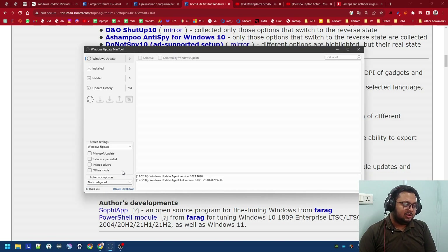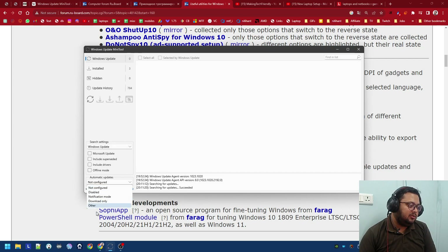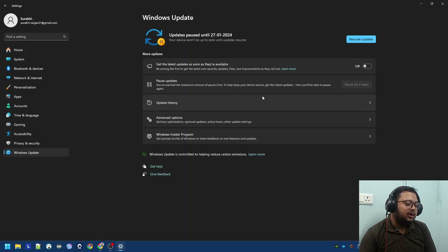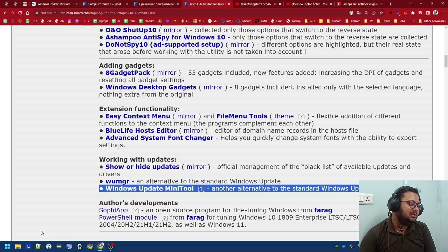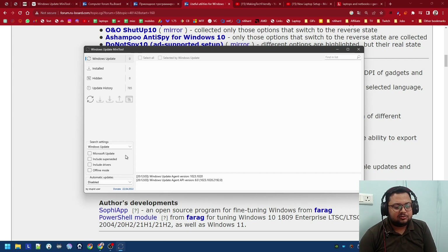Windows Update Mini Tool doesn't block Windows Update outright, but it has a lot of options for how you want to update Windows. What you can do is keep it disabled — it's a small tool, you don't even have to install it. You download it, keep it in place, and set it to disabled. Along with this you also have to go to Windows Update settings and pause the updates or whatever option you have available, because these menus keep changing. Once you've installed the OEM drivers, stop the update.